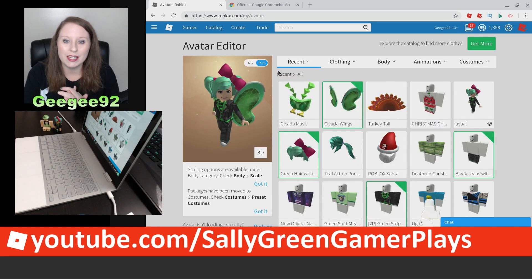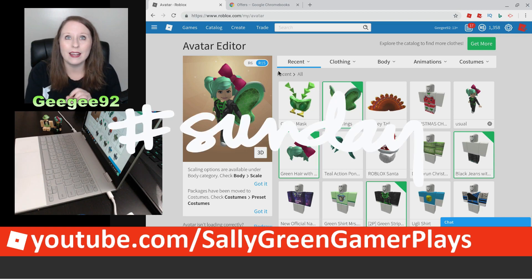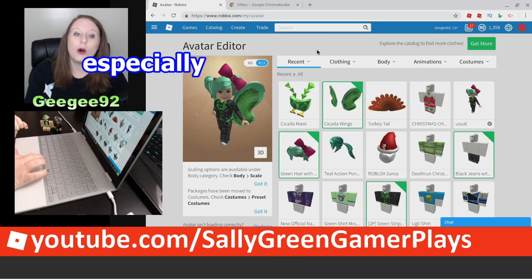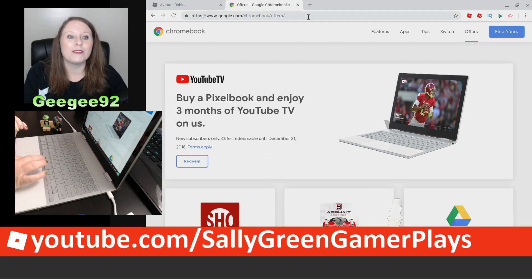If you have a Chromebook on your Christmas list, did you know that you can play Roblox on a Chromebook? Right now, this weekend starting on Sunday November 25th — the Sunday after Thanksgiving — there's going to be a special offer exclusively for people who own a Google Chromebook.